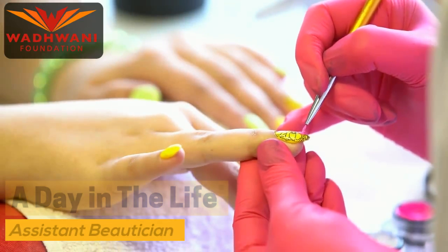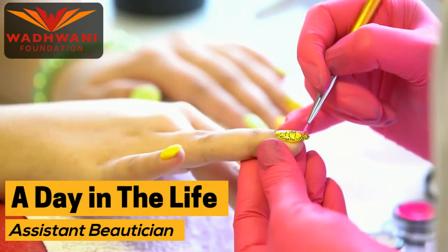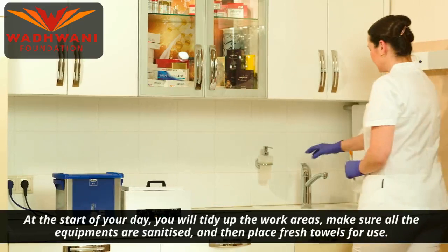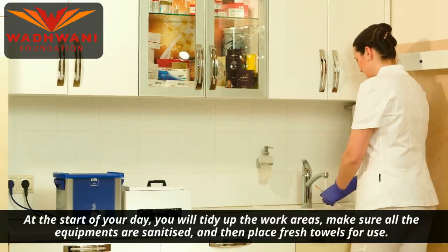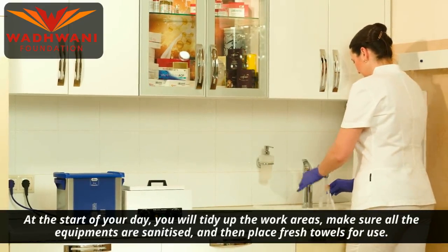Welcome to this video on a day in the life of an assistant beautician. At the start of your day, you will tidy up the work areas, make sure all the equipment is sanitized, and then place fresh towels for use.